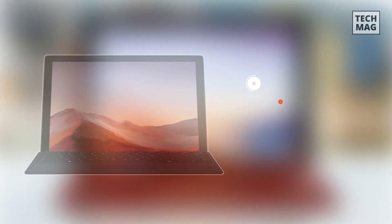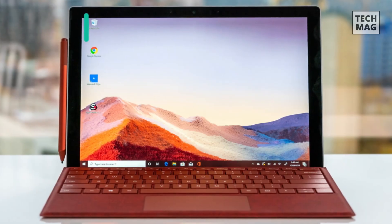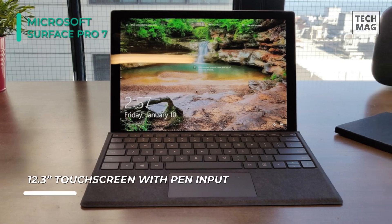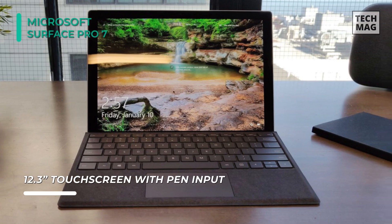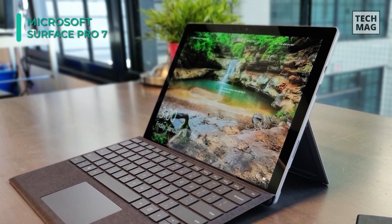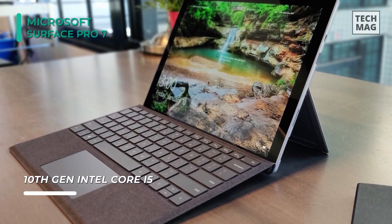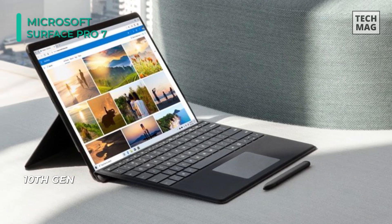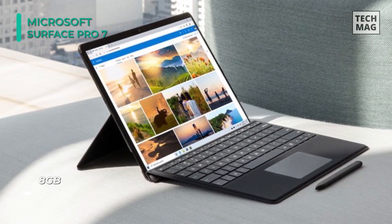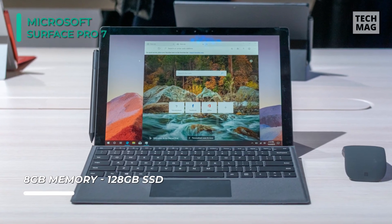The Surface Pro 7 features a 12.3-inch PixelSense display with a 2736x1824 screen resolution and a 3:2 aspect ratio. Weighing just 1.70 pounds and measuring just 0.33 inches thin, it offers a magnesium design with hidden perimeter venting. You can use the multi-position kickstand and the Surface Pro type cover to turn the Surface Pro into a laptop. The Surface Pen provides up to 4,096 levels of pressure sensitivity, while the Surface Dial allows for on-screen interactions. Its 10th Gen Intel Core i5-1035G4 Quad-Core processor has a base clock speed of 1.9GHz and can be boosted up to 4.2GHz when performing demanding tasks.